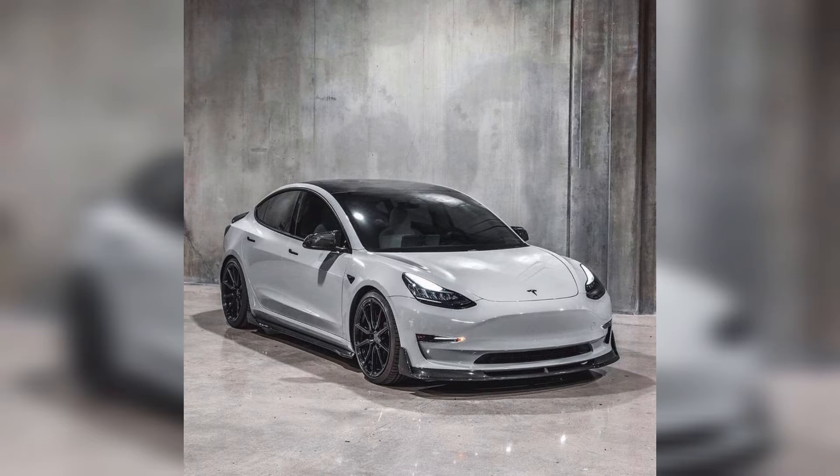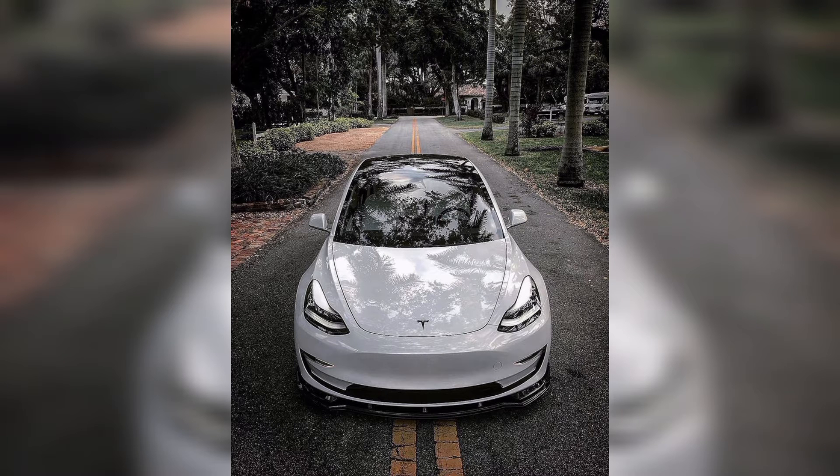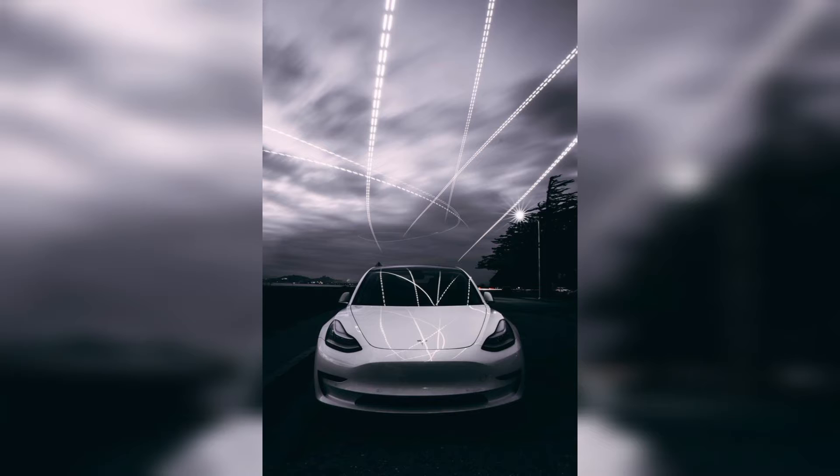Everyone knows about this brand because it's so popular and expensive. This brand name is Tesla Model 3. This car comes with a remodeled body box with additional curves and features. It has a high quality exterior and interior — Tesla's interior looks so good and feels smart. The exterior view shows wide eyes, as you can see in this picture.